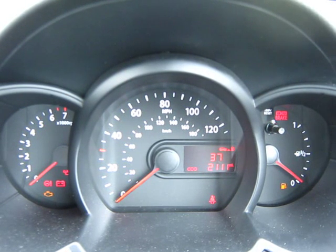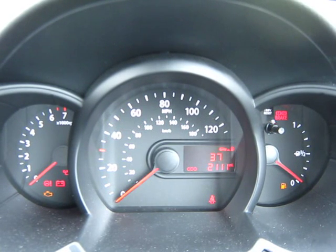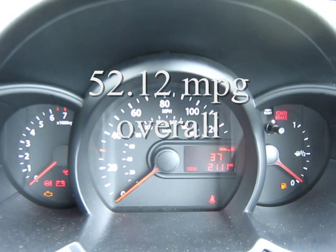Then divide 344 by 6.6, and that will equal 52.12 miles per gallon overall for this 1-litre Picanto.